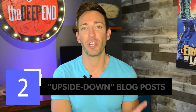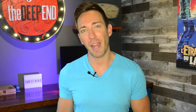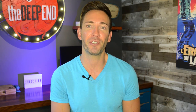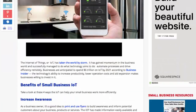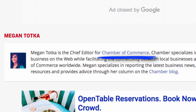My number two tip comes from Backlinko: guest post with an upside down blog post. If you're familiar with SEO and getting backlinks, you're probably familiar with guest posting — where you reach out to blog owners and say, 'I've got this idea for an article, would you mind if I wrote it for you and got a link back to my site in the bio section?' That works well for getting links, but not so well for getting clicks, because those links are often buried in the bio section at the bottom of the page and hardly anyone ever gets there to read it.